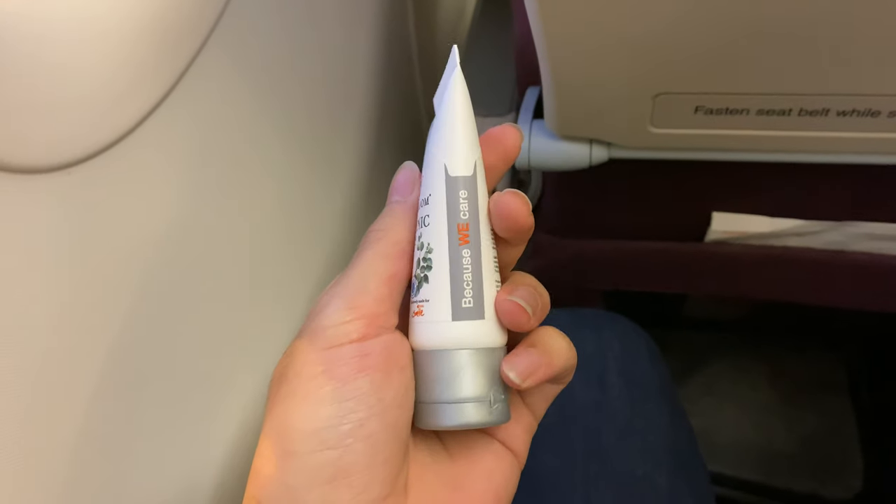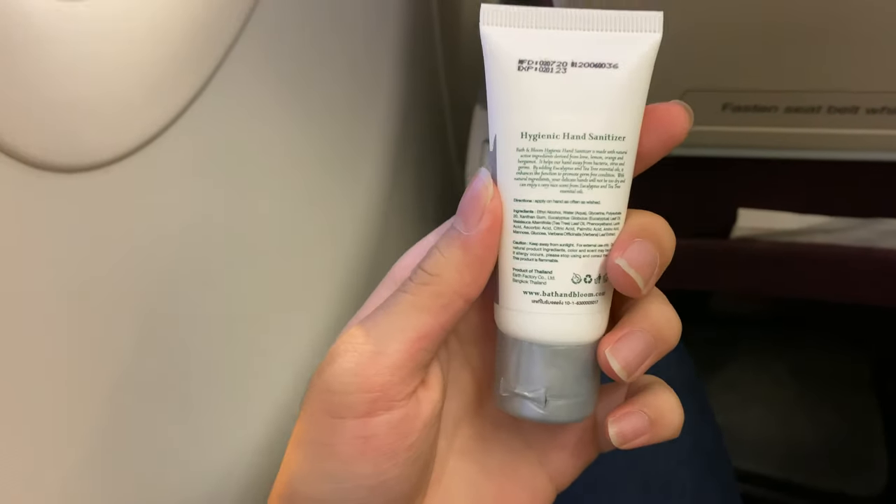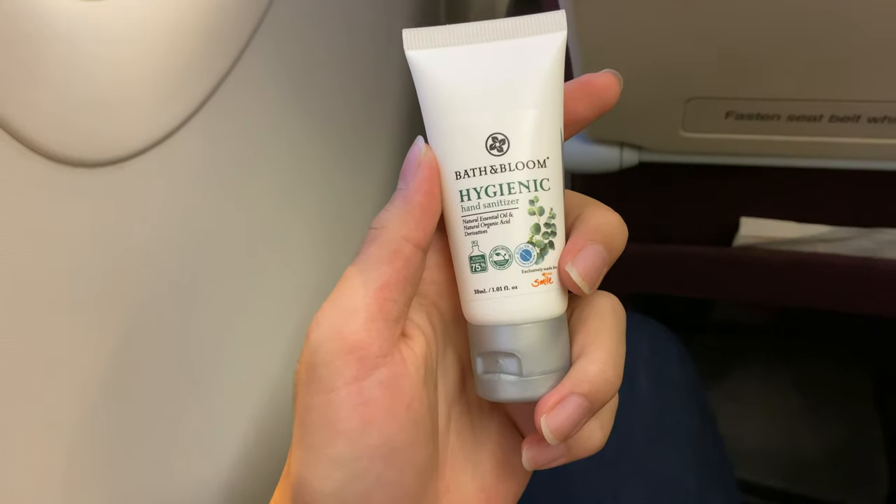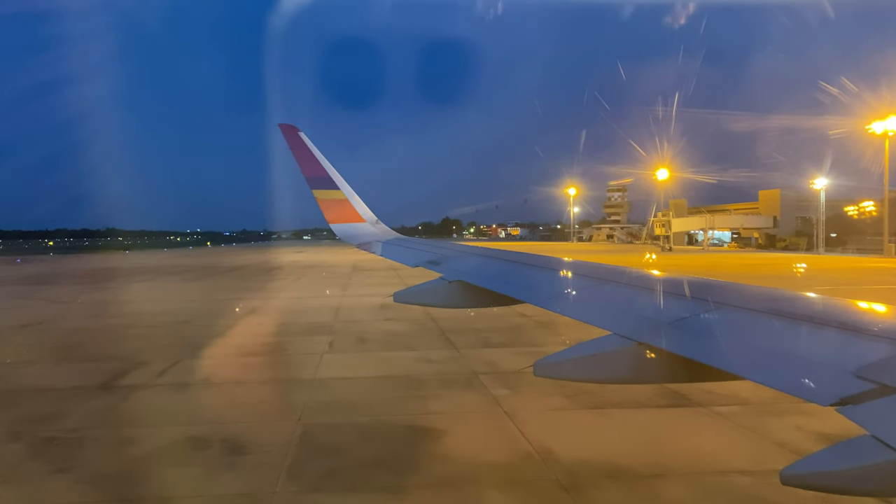Small bottles of hand sanitizer were offered to passengers to commemorate Thai Smile's 8th anniversary. Normally they would offer limited edition desserts, but this fits more with the times that we are living in.